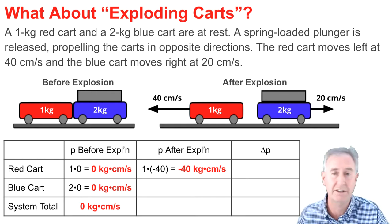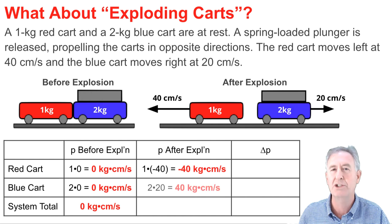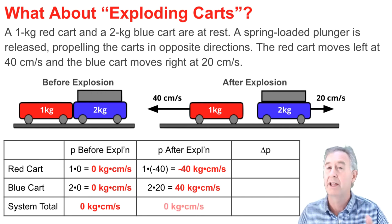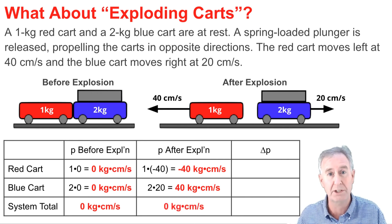For the blue cart, it has a mass of two and a velocity of 20 to the right — that's positive 20. So the momentum of the blue cart is positive 40. When you add these two momentum values up to get the momentum of the system, they add to zero.